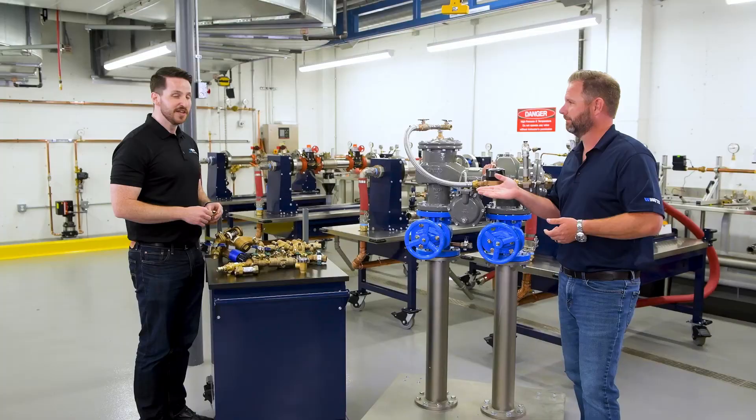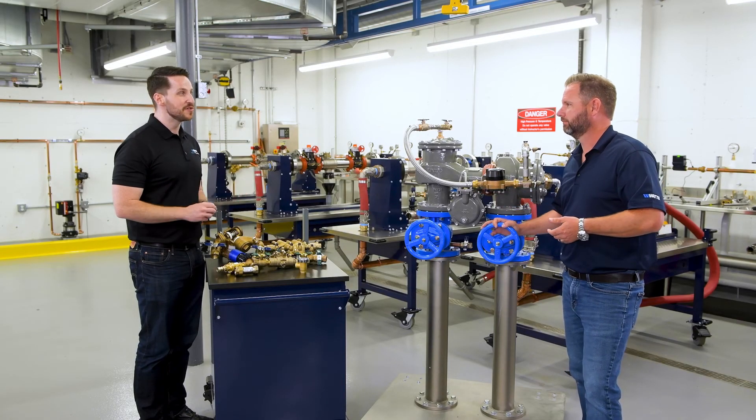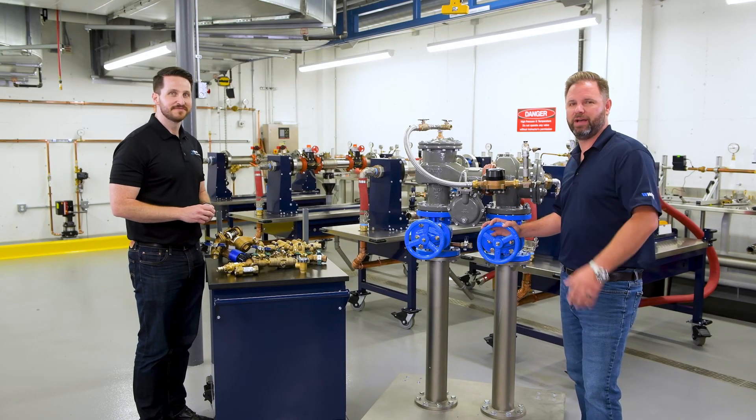We're very lucky here that we have extremely safe drinking water, and backflow prevention is a very important part of it. To learn more, go to watts.com or ask your local rep. Thanks for stopping by and we'll see you next time.